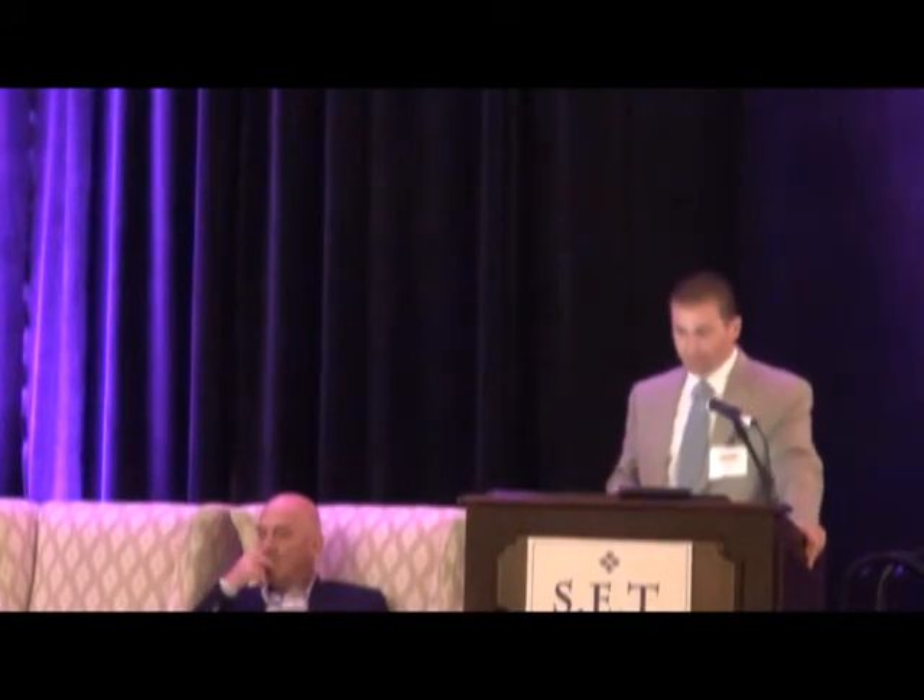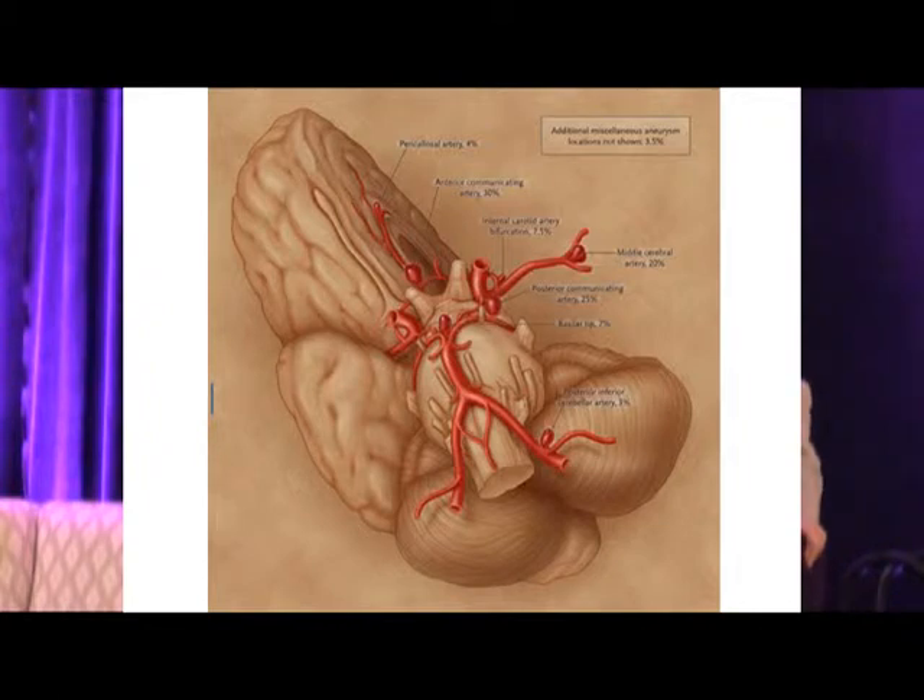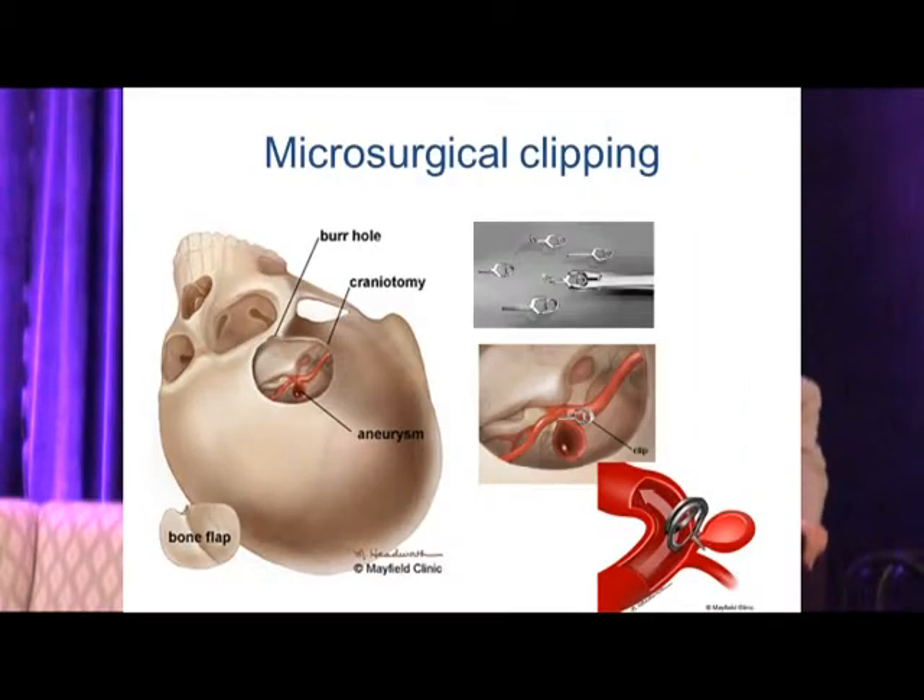These are some of the common locations of intracranial aneurysms — most are saccular, as opposed to the fusiform aneurysms more common in the body. The time-honored way to treat these was microsurgical clipping, which involved an incision behind the hairline with a small frontotemporal craniotomy and surgical dissection along the skull base.